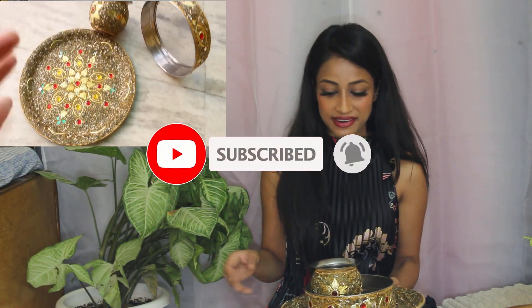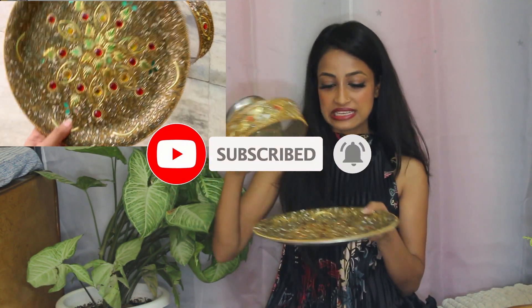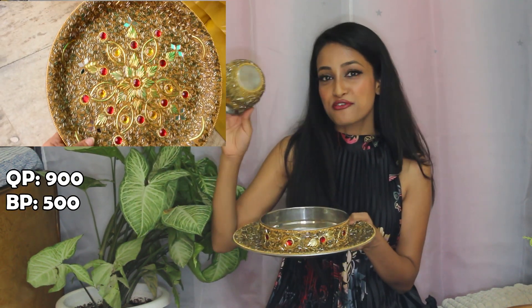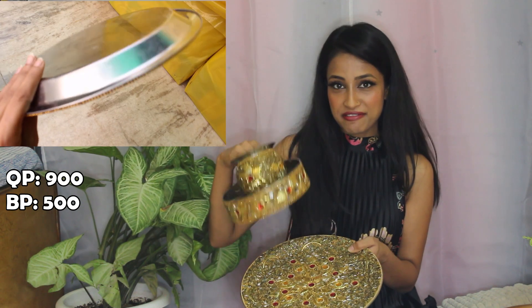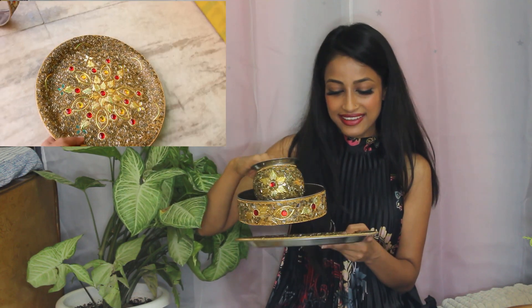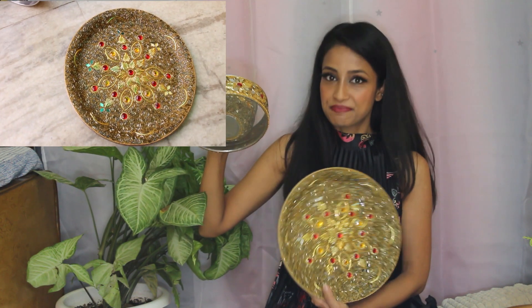Karwa Chauth is just around the corner and I have a very beautiful set from Banjara Market for Karwa Chauth. It was about 900 rupees but I got it for 500 rupees. I think 500 rupees is a lot for this, but I'm not a very good bargainer and I think it's worth it.